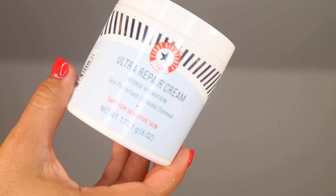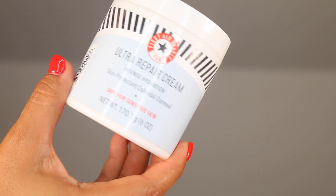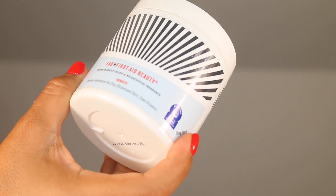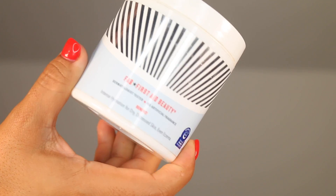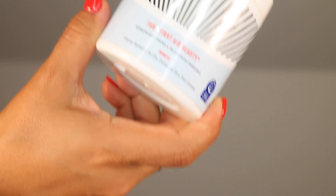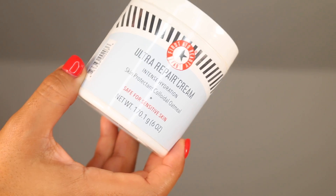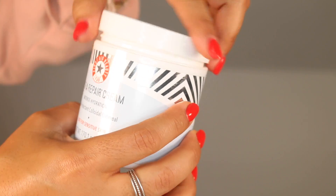This moisturizer has a number of really good ingredients. The most beneficial to the skin is the colloidal oatmeal, which treats eczema and improves skin renewal for a stronger skin barrier. According to WebMD, colloidal oatmeal binds to your skin and locks in moisture, giving your skin a chance to rehydrate. It softens skin and soothes itching, and it has anti-inflammatory properties which help to rebalance the skin.